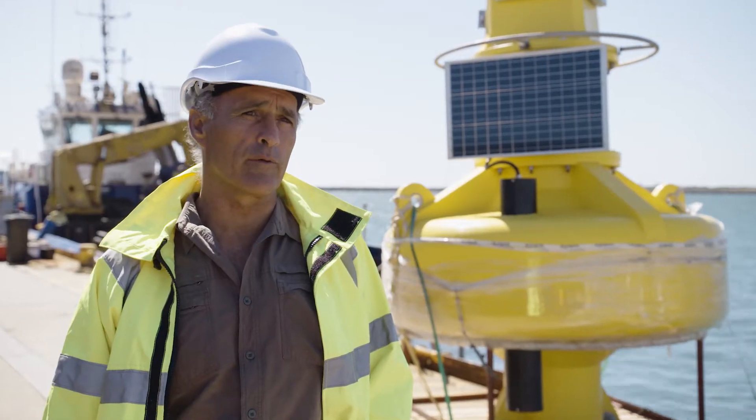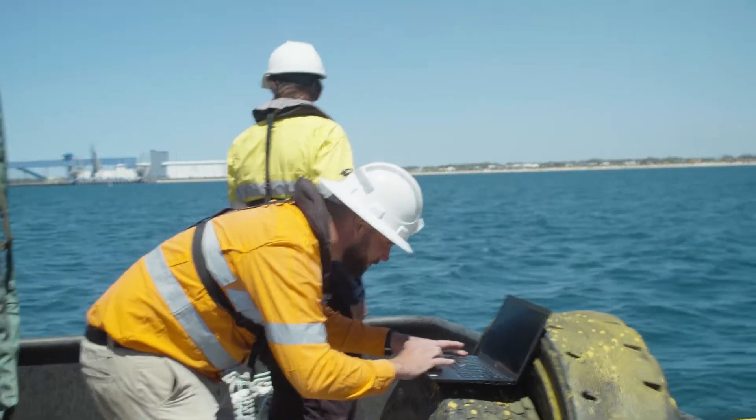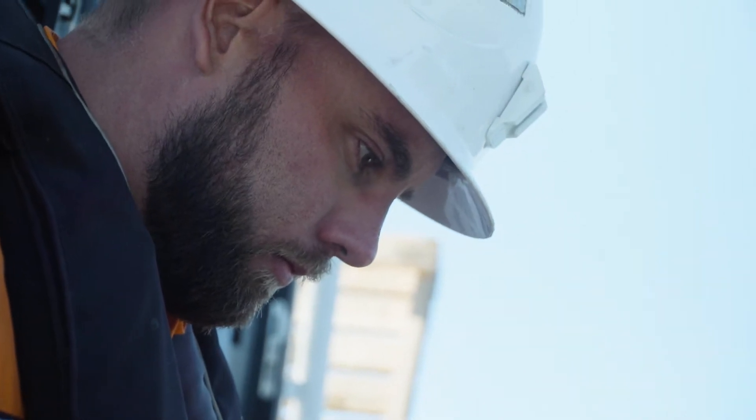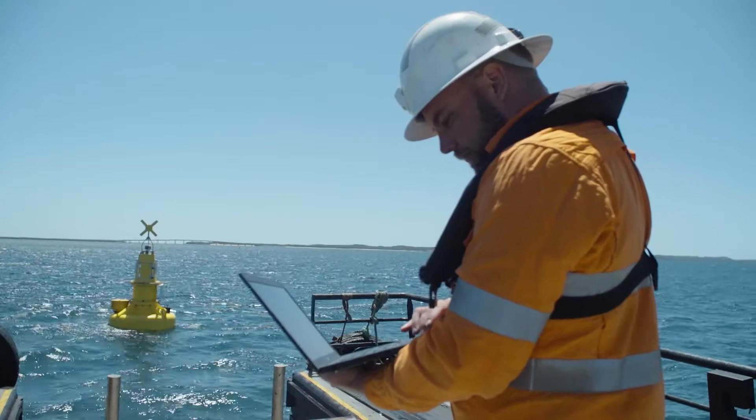The second kind of instruments we're putting out will be sitting on a frame on the seabed, half a metre off the bottom. Those sites will be sitting over seagrass and measuring the same parameters, but only need to be downloaded monthly when people come out to maintain the loggers.